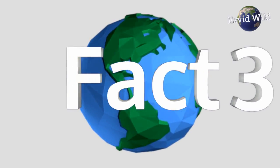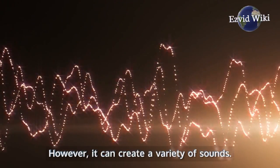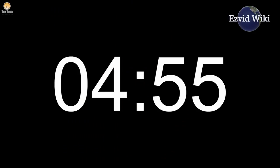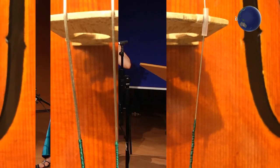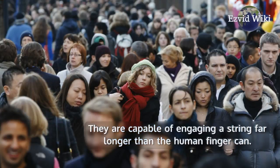Fact number 3: The cello doesn't have the largest range of the orchestral family. However, it can create a variety of sounds. A cellist can produce extremely short sounds, or they can draw a note out for several minutes. Shorter sounds are created by plucking the strings with fingers. Longer notes require the use of a bow, which is capable of engaging a string far longer than the human finger can.